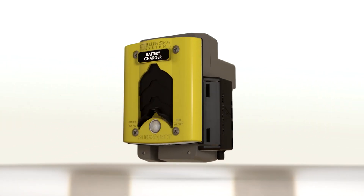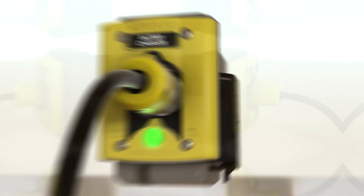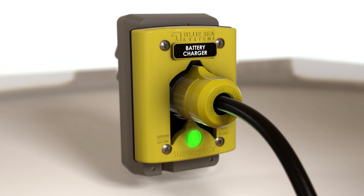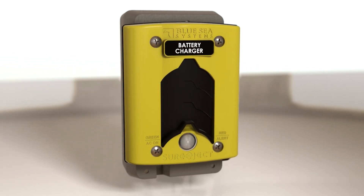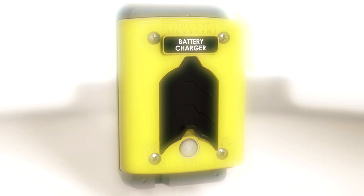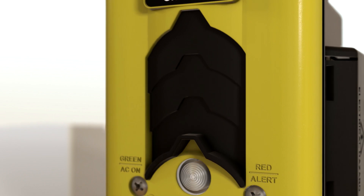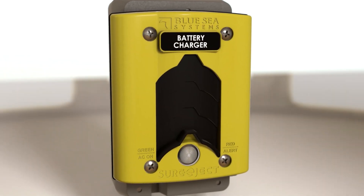Blue Sea Systems' new Sure-Eject power inlet helps ensure that your vehicle is ready to go at a second's notice. Sure-Eject is a state-of-the-art inlet with an integrated automatic cord ejection system. The vehicle's ignition triggers a motorized piston in the Sure-Eject to disconnect and clear the power cord from the vehicle automatically. This automation saves time and protects expensive equipment from damage.